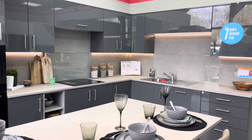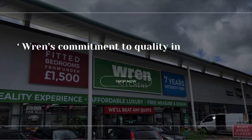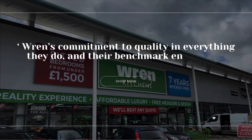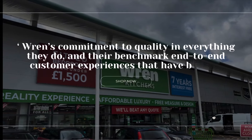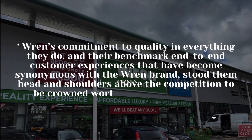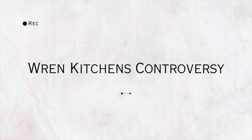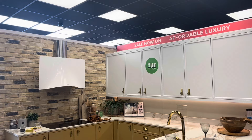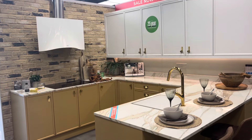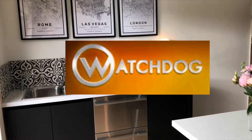Wren Kitchens has just been crowned National Retailer of the Year for the third consecutive year at the esteemed Bicbee Awards 2024. Among tough competition from Wix, B&Q and Homebase, Wren emerged as the well-deserved winner. Wren commented that their commitment to quality and their benchmark end-to-end customer experience stood them head and shoulders above the competition.